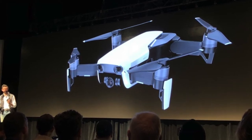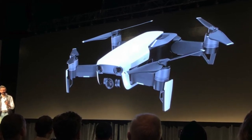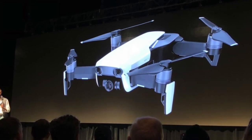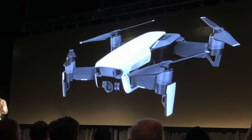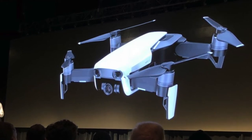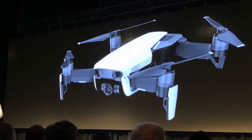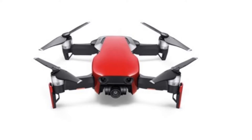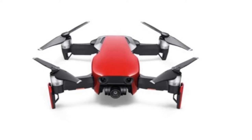The Mavic Air fits between the Spark and the Mavic Pro, being slightly larger than the Spark and slightly smaller than the Mavic Pro. The Mavic Air is designed with portability in mind, thanks to its compact form factor and folding arms. The Air is not only half the size of the Mavic Pro, but it's also 41% lighter — as Michael Penny showcased at the event by pulling out not one, but three Mavic Airs out of the pockets of his vest.